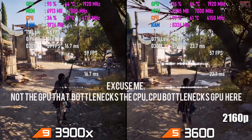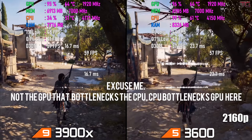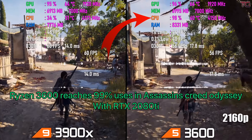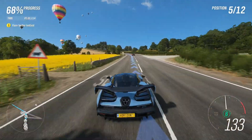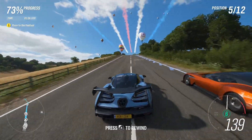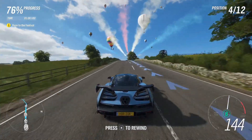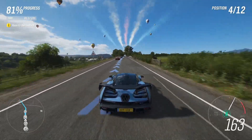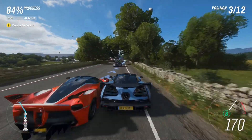The RTX 2080 Ti does bottleneck 6-core CPUs sometimes, mainly because of bandwidth. Reducing bandwidth is a very clever way to reduce bottleneck without sacrificing much performance, so owners of 6-core 12-thread CPUs can get RTX 2080 Ti-like performance without bottlenecking their CPU. We can also hope for another RTX 3070 with GDDR6X memory, which would be a true RTX 2080 Super successor.